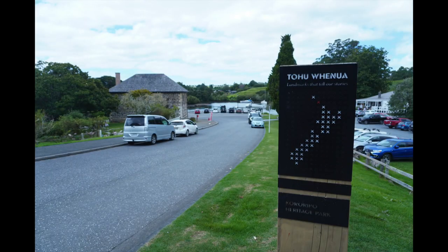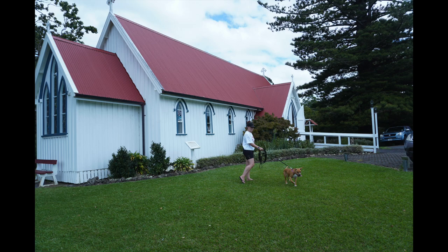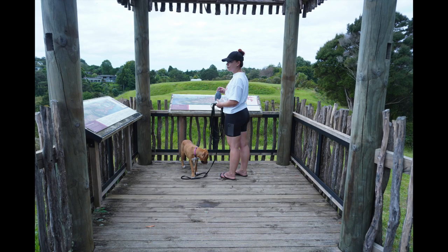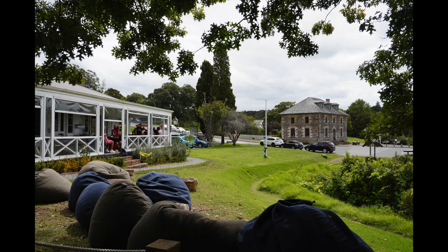While we were still camping at the Waitangi campground, we also went for a visit to Kerikeri, where we stopped at the Kororipo Heritage Park. This is another site of cultural and historical significance in New Zealand and is also where some of the earliest meetings between Maori and European settlers took place.